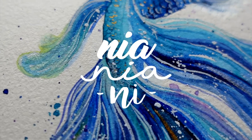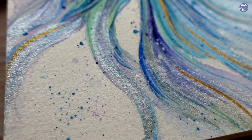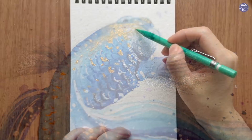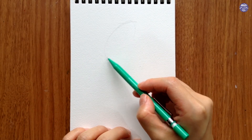Hi everyone, this is Nya, and today I'm going to be painting something super fun, which is a fish painted with loose and dynamic colors. I've done a few of these types of paintings in the past, but I haven't made one for a while, so I hope you guys enjoy this one.